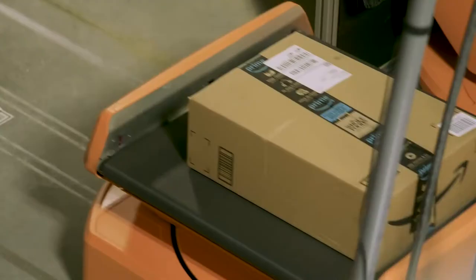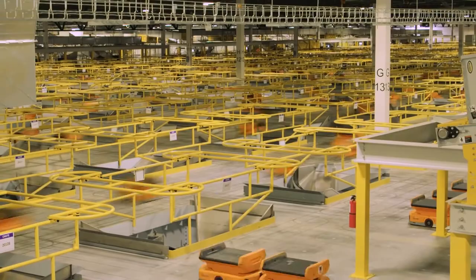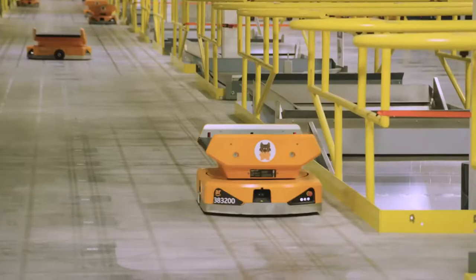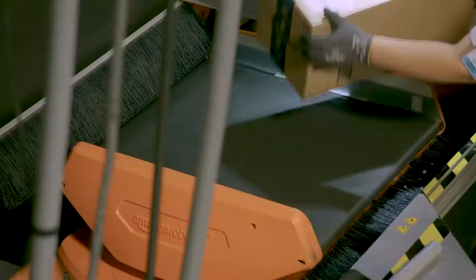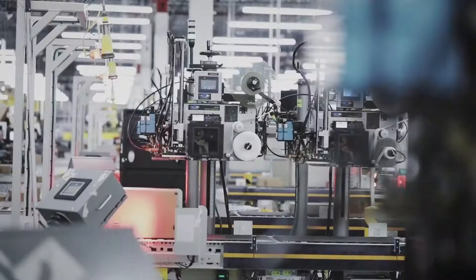The latest drive unit that Amazon uses is the Xanthus. It's even thinner, having one-third of the parts of the Kiva. Maintenance of the Xanthus is simpler too. Also, these robots can be fitted with a range of attachments, allowing them to fulfill different roles in the warehouses.